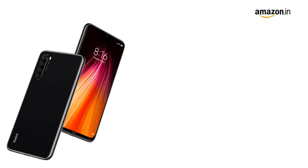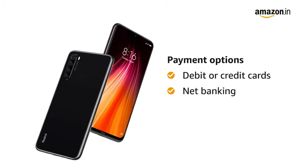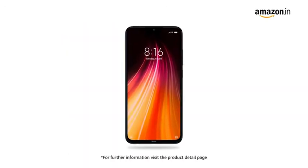The Redmi Note 8 comes with standard brand warranty. You can avail EMI options and pay online using debit or credit card and net banking. There is a 10-day return or replacement policy for damaged or defective products. For further information, visit the product detail page.